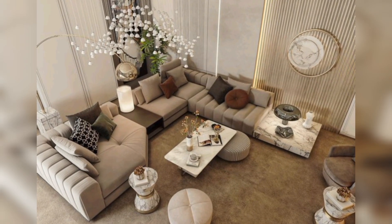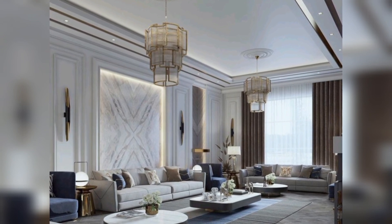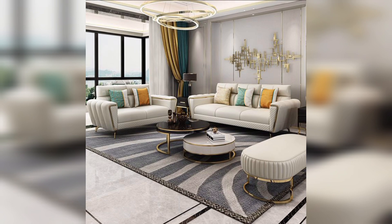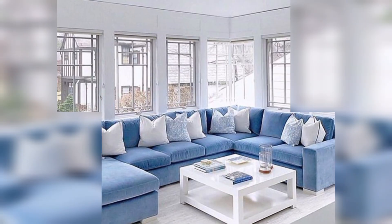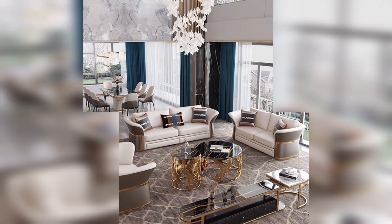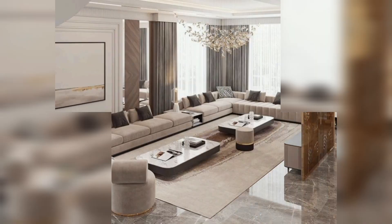When it comes to living room interior design, there are various styles and themes to consider. Your personal preferences, the size of the space, and the functionality you desire will all play a role in determining the best design for your living room. Here are some popular ideas.